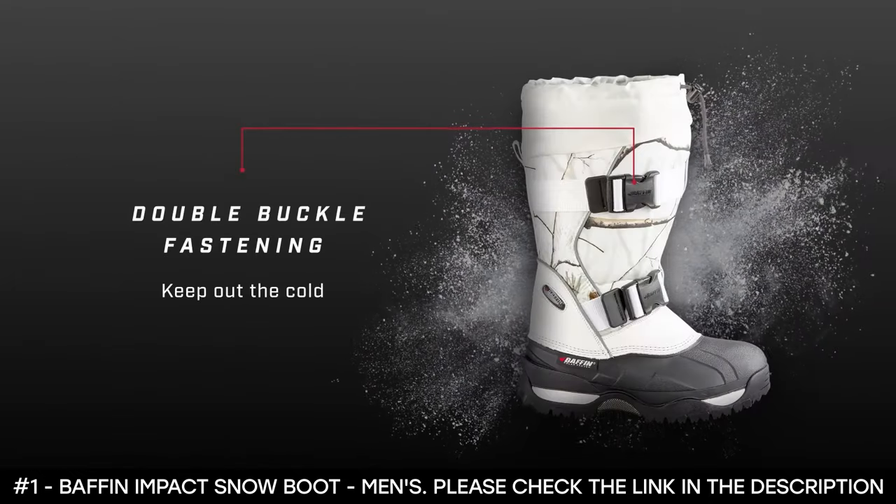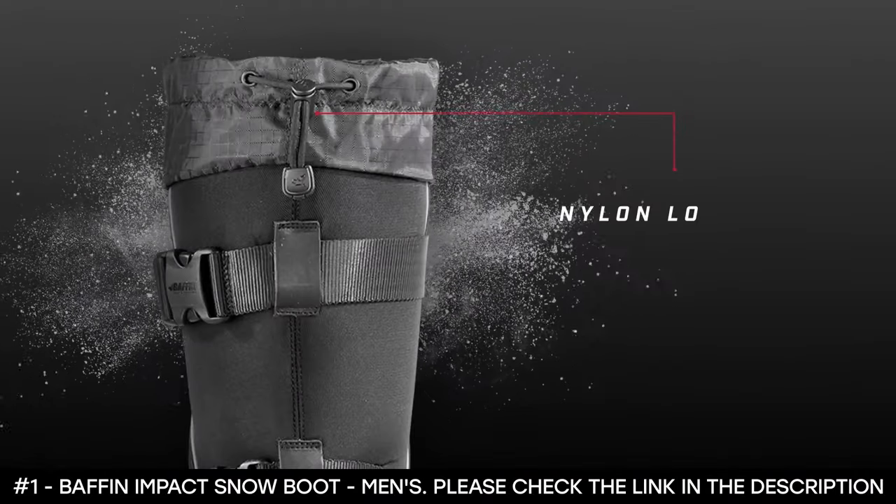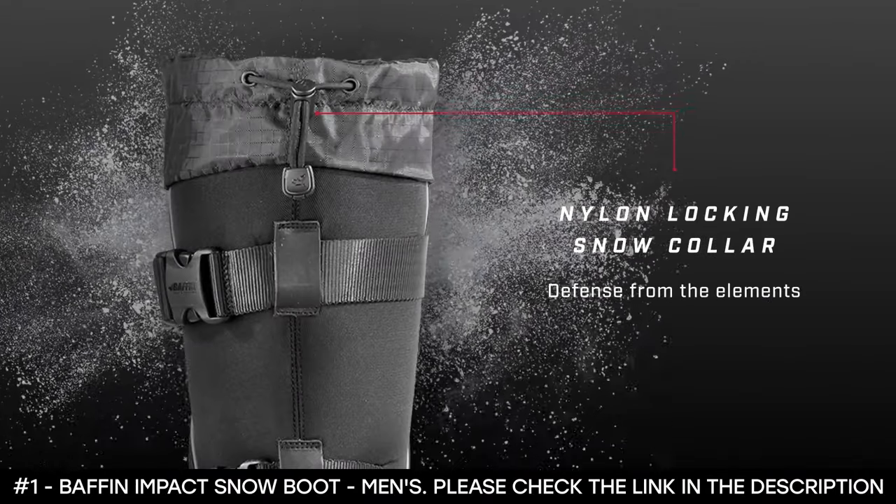Thanks to its double aluminum insole and waffle comb footbed, these winter boots are comfortable and functional, allowing you to wear them all day. It's ideal for hiking.